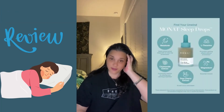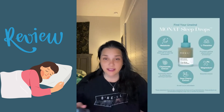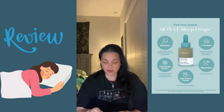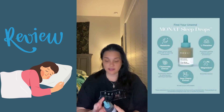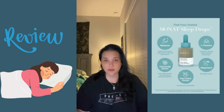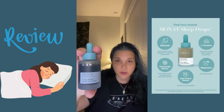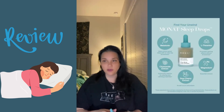Okay everyone, it's late at night, time to take sleep drops. I wanted to share this with you because this is the first time that I'm taking them — Monet sleep drops. Of course they're vegan.